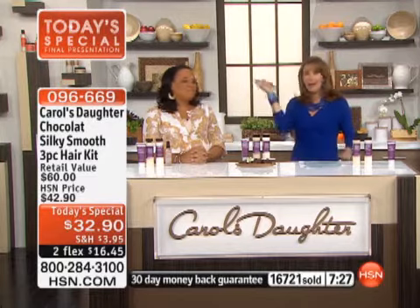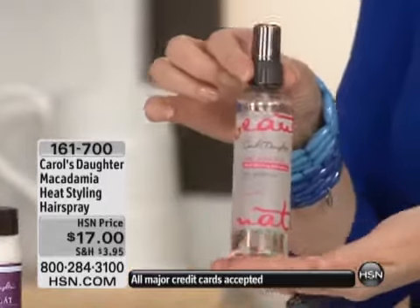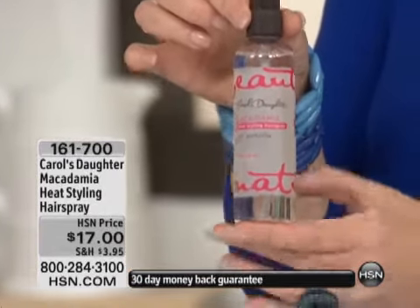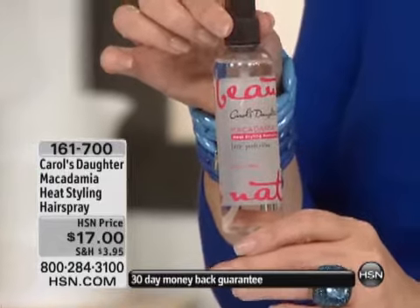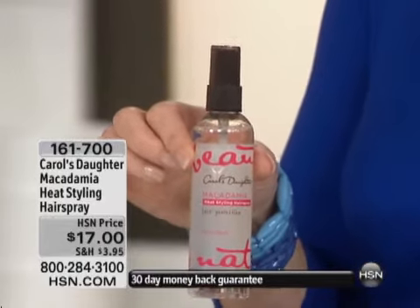It's amazing — I used just a little spritz of the macadamia spray. Usually I'm spraying my hair to try to get it to stay, and I barely needed anything. There's also the Macadamia Heat Styling Spray, item number 161700, with macadamia oil, honey extract, and henna extract. This will help protect your hair from heat when using flat irons and curling irons.